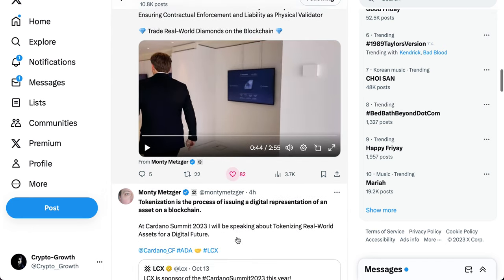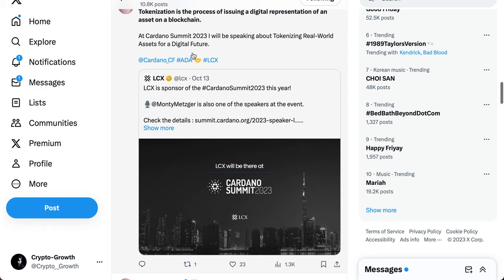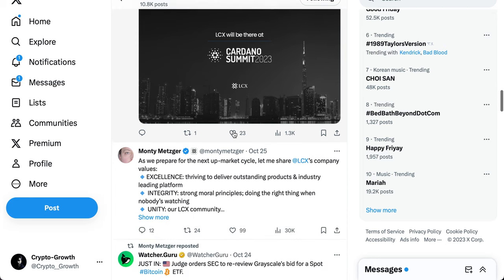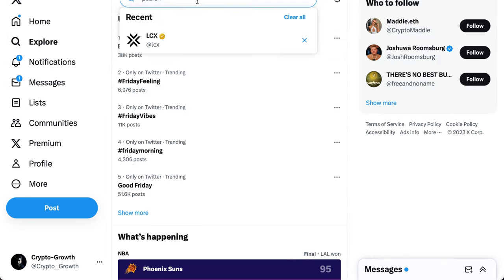The diamonds are physically stored, and tokenization is the process of issuing a digital representation of an asset on a blockchain. At Cardano Summit 2023, the CEO spoke about tokenizing real-world assets for a digital future. LCX is a sponsor of Cardano Summit 2023. The CEO is always involved in updating the community, which is great. Now let's look at what Alliance Block and Nexera have been up to.